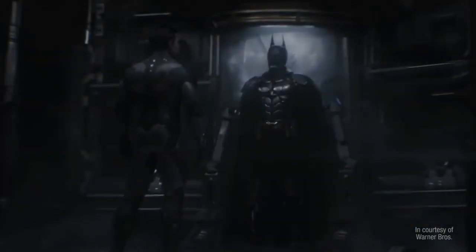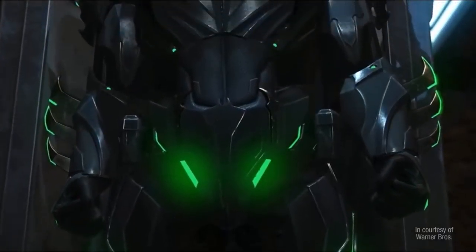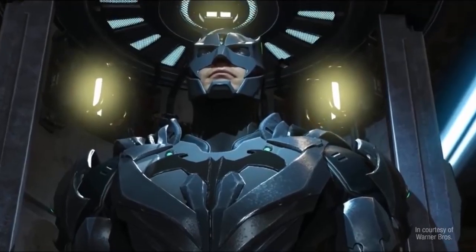It's no secret that Batman has worn a variety of suits over the decades, so today we're going to run down the most powerful Batsuits that we've seen so far.